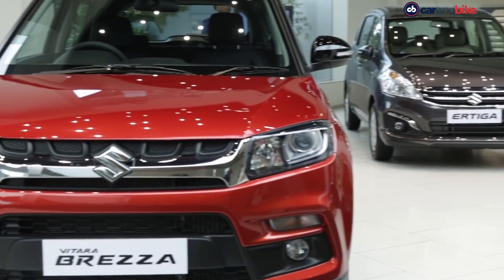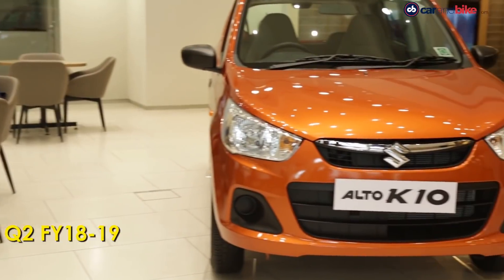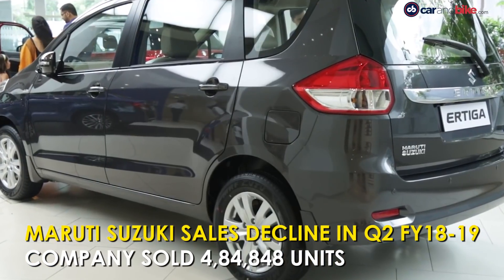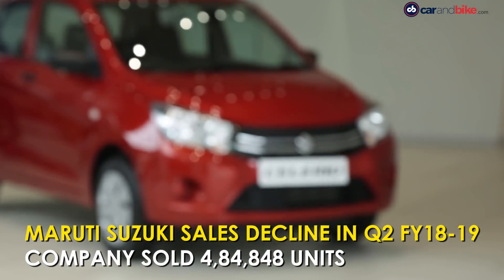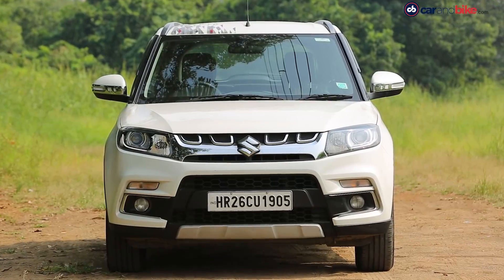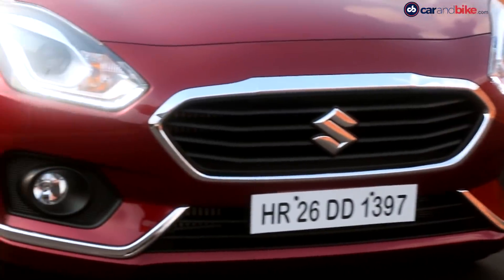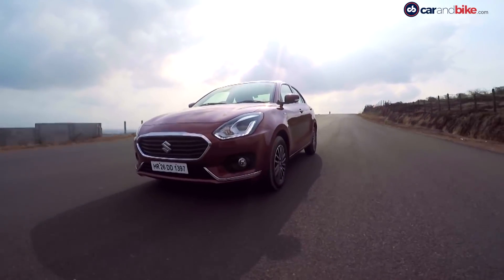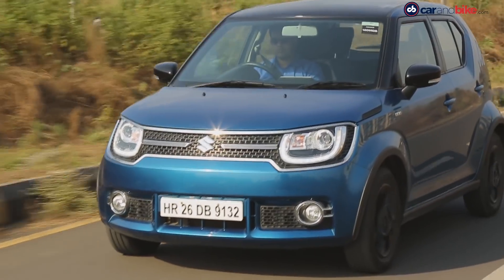Maruti Suzuki India's sales declined by 1.5% in the second quarter of the 2018-19 financial year. The company sold a total of 4,84,848 vehicles during the second quarter. Sales in the domestic market stood at 4,55,400 units, while exports were at 29,448 units.